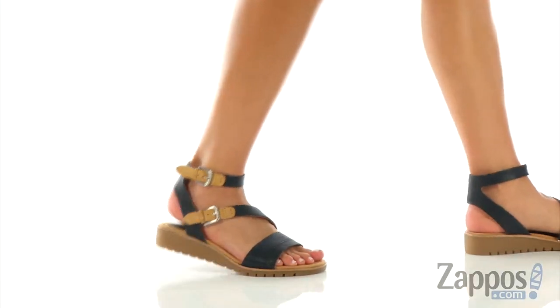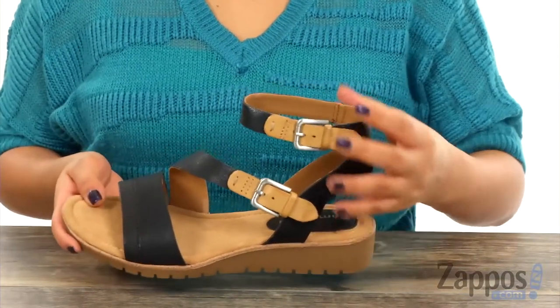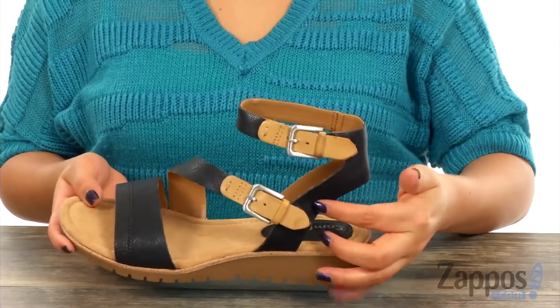They have a strappy tumbled leather upper with an open-toed design. There's a wrap-around ankle strap with two adjustable buckle closures.